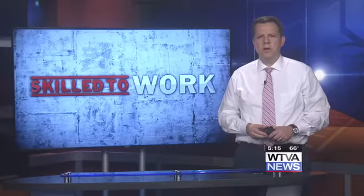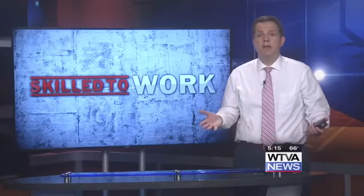That was WTVA's Chelsea Brown reporting. If you would like information on how you can enroll in the program, just go to WTVA.com.